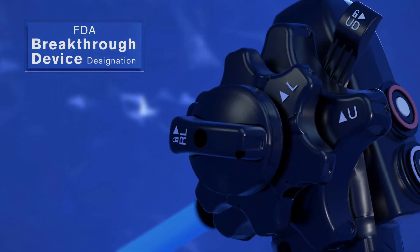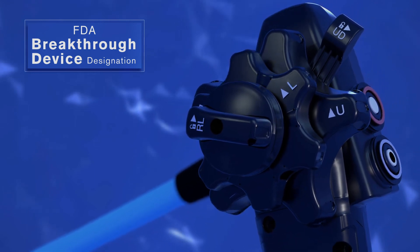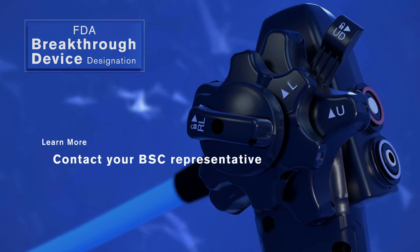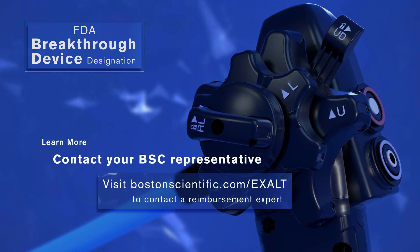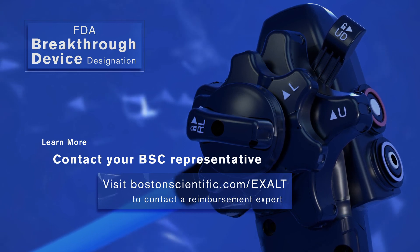If you are interested in learning more about Model D and the TPT payment calculation, contact your Boston Scientific representative or visit our website at bostonscientific.com/EXALT to contact a reimbursement expert.